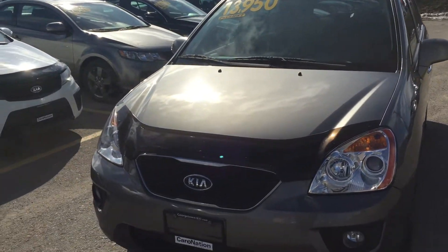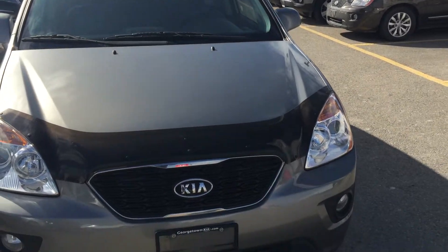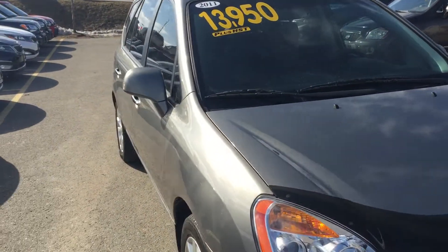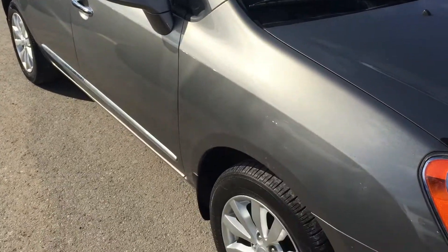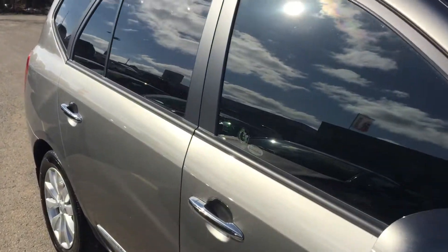Sorry about the wind, I hope you can hear me just fine, but there it is right there. I'm just gonna take a little tour of the vehicle for you. Just come along this way — you can see there's the wheels there.